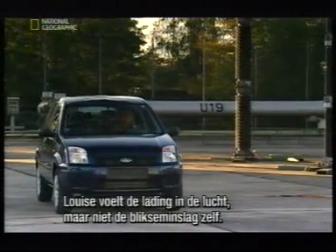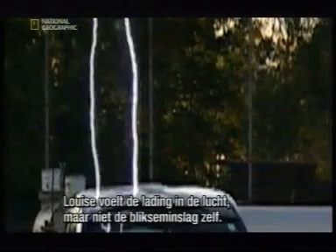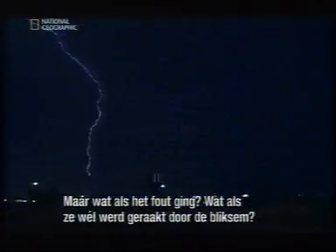Louise senses the electric charge in the air but feels none of the effects of a lightning strike. But what if it all went wrong? What would happen if she was...